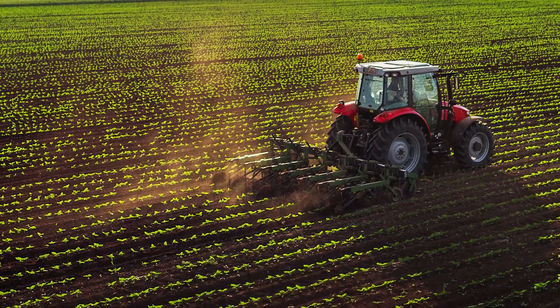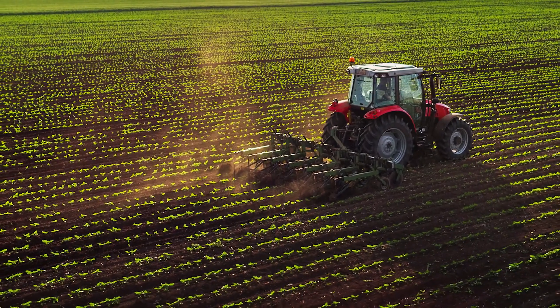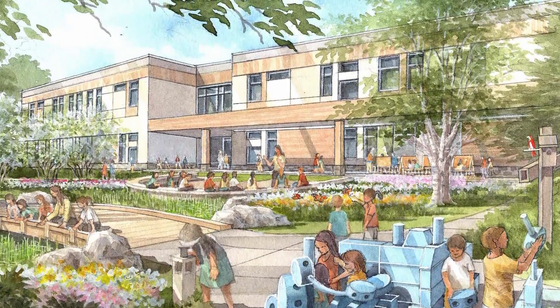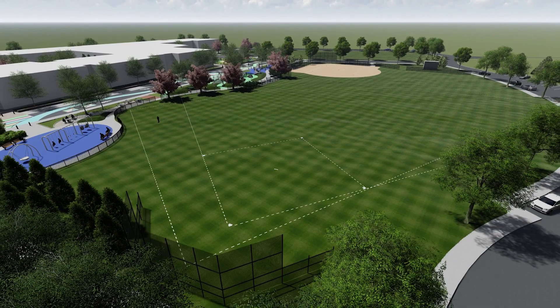We also were inspired by the history of the community. They have a really strong agricultural background as well as industrial background. The play equipment is programmed with tractors and these outdoor village spaces with vegetable gardens. The industrial history is just reflected everywhere through the site with the choice of materials and the layout.